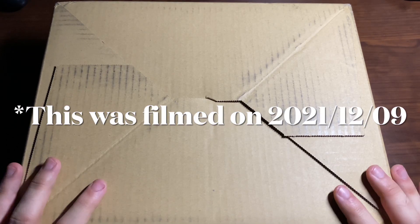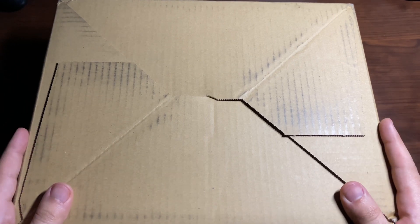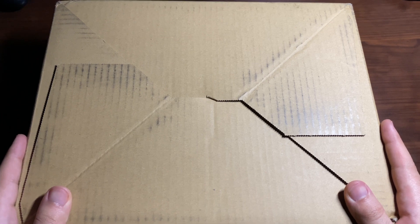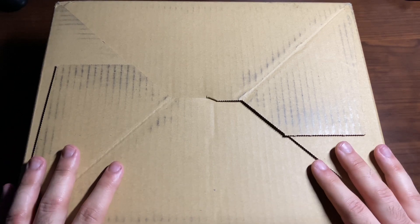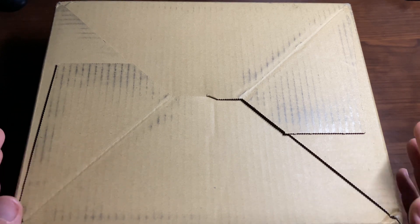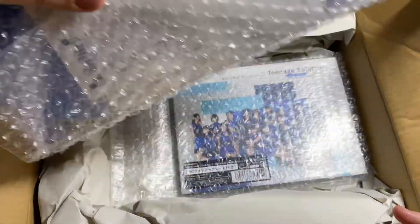I'm back again with another unboxing — this is a Hello Project unboxing. I'm here to unbox some Morning Musume and Tsubaki Factory CDs. Most of these are going to be Morning Musume CDs because I ordered all the versions of the single, and then I ordered one version of the Tsubaki Factory single. This order is from CD Japan, like usual.